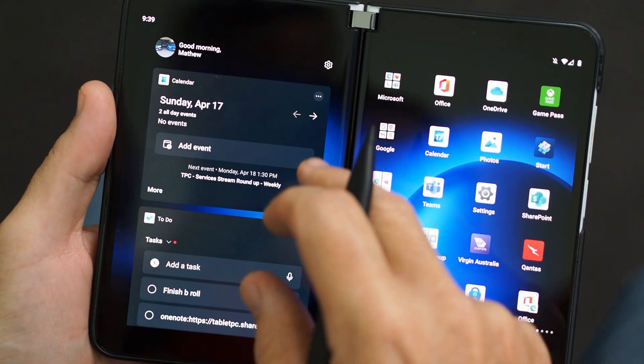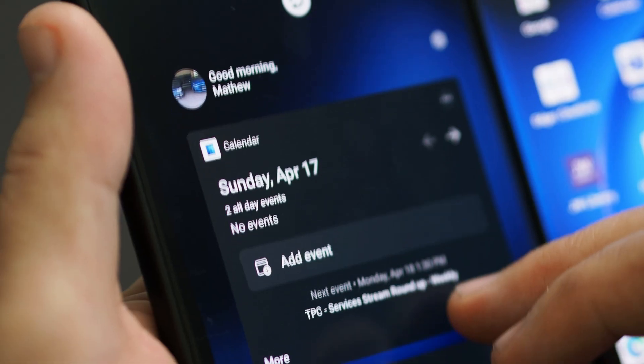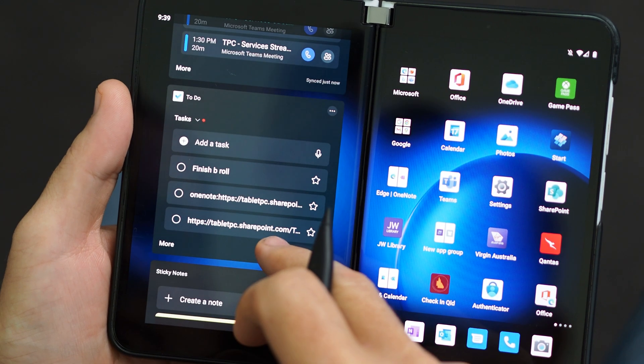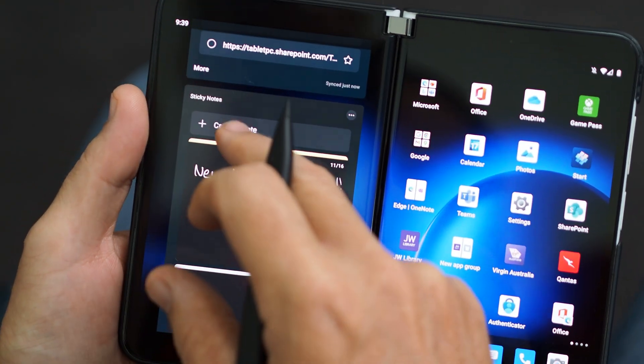We've got direct integration here. If you swipe to the left in the Microsoft Launcher, you get to what they call the glance view. I've got Outlook, so I've got my calendar sitting right there on the glance view. I've got my to-do list with Microsoft To-Do, which is of course tightly integrated with Outlook as well.